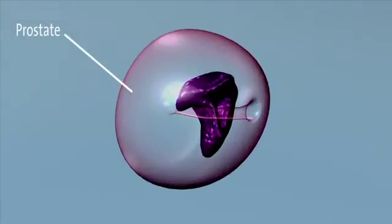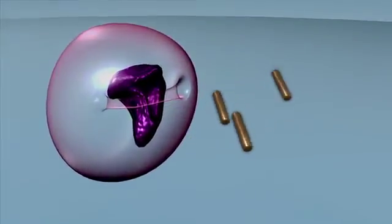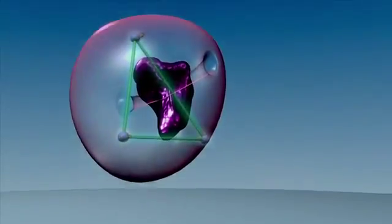Since the position of the prostate can vary, your radiation oncologist may decide to insert gold fiducial markers into the prostate. These tiny grain-sized pieces of metal are visible on the X-ray images and are used to verify its position prior to treatment.